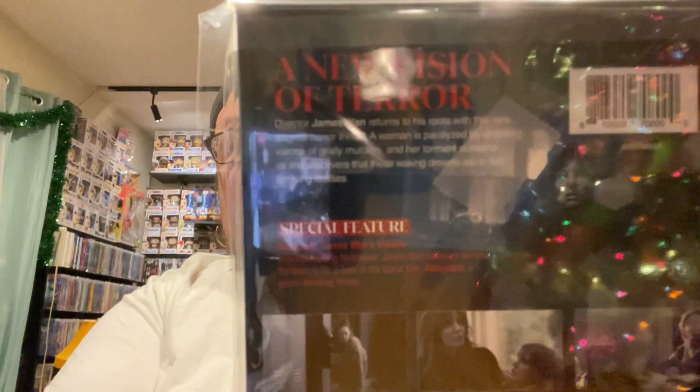Next, we got a new horror film from Warner Brothers from the director of The Conjuring — Malignant. This looks pretty good, I've heard some pretty decent reviews on it, so excited to check this out.